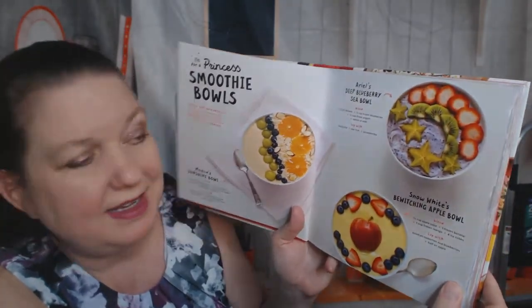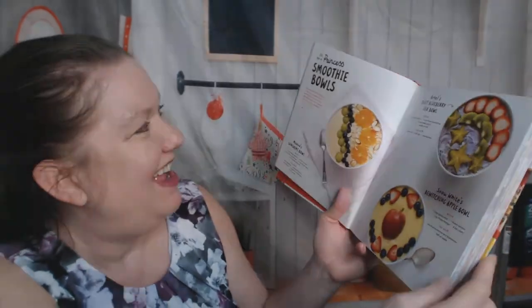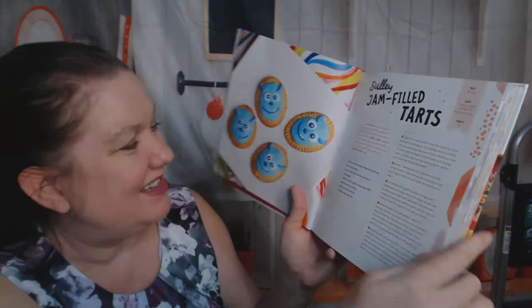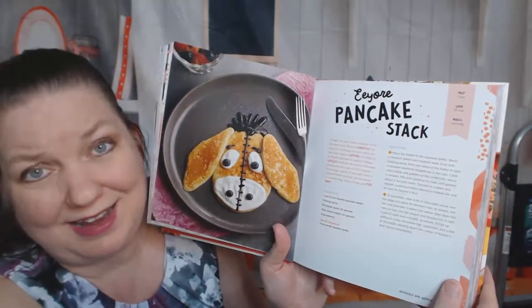Ariel's Deep Blueberry Sea Bowl, Snow White's Bewitching Apple Bowl, princess smoothie bowls. Sully jam-filled tarts from Monsters, Inc. — cute! Rapunzel's Braided Buns — that looks like a lot of work. Belle's Porridge. Eeyore's Pancake Stack — that is adorable. I forgot that Winnie the Pooh is a Disney property now.